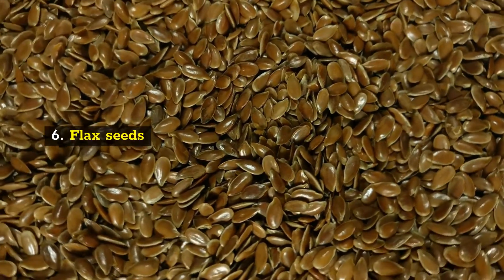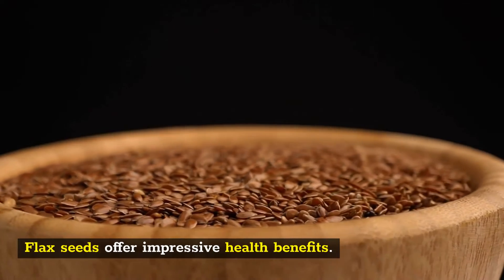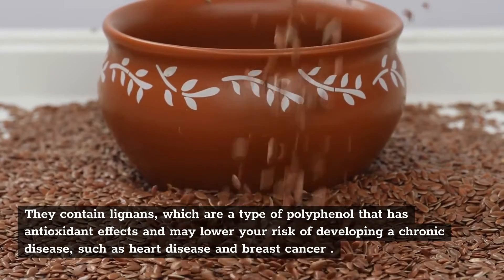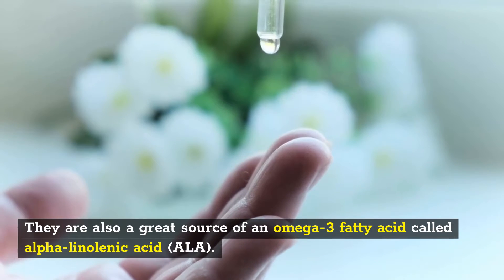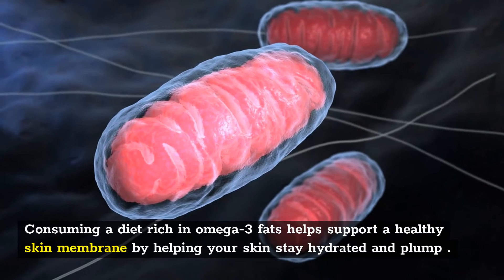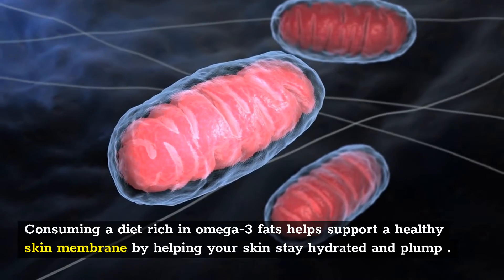6. Flax Seeds. Flax seeds offer impressive health benefits. They contain lignans, which are a type of polyphenol that has antioxidant effects and may lower your risk of developing a chronic disease such as heart disease and breast cancer. They are also a great source of an omega-3 fatty acid called alpha-linolenic acid (ALA). Consuming a diet rich in omega-3 fats helps support a healthy skin membrane by helping your skin stay hydrated and plump.